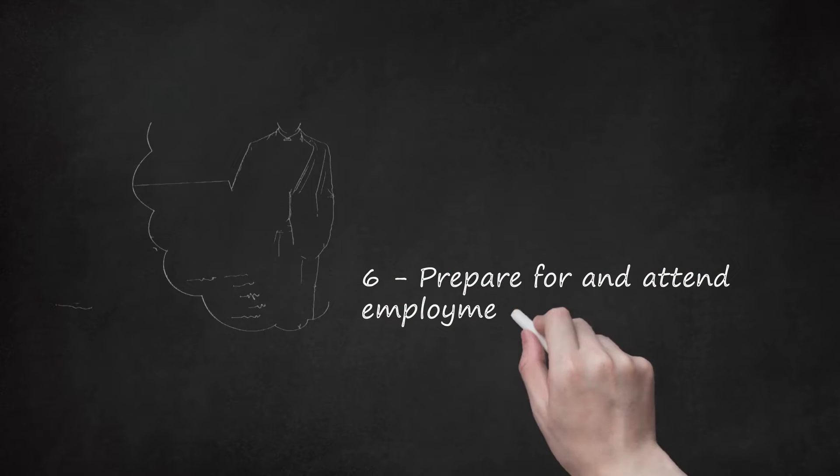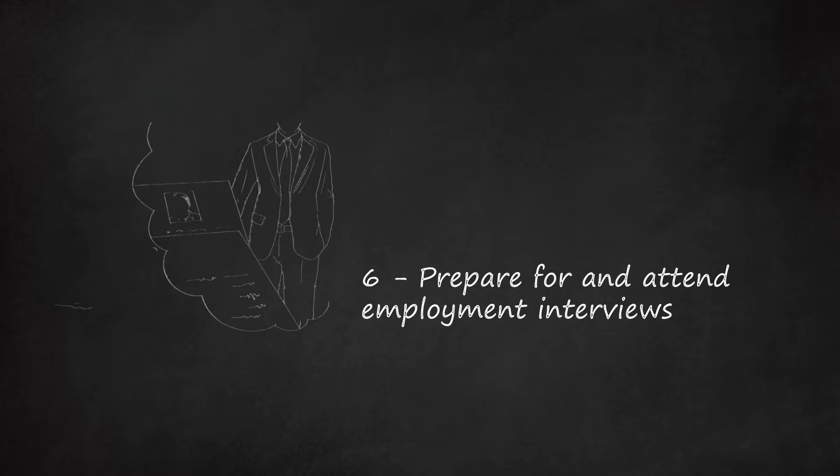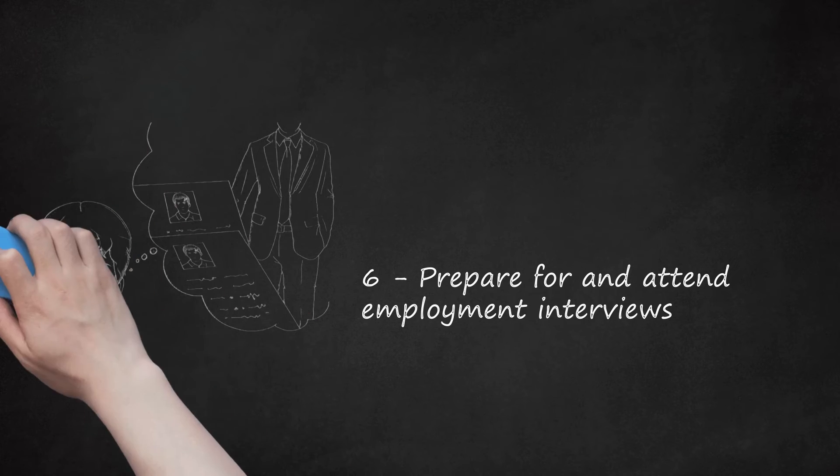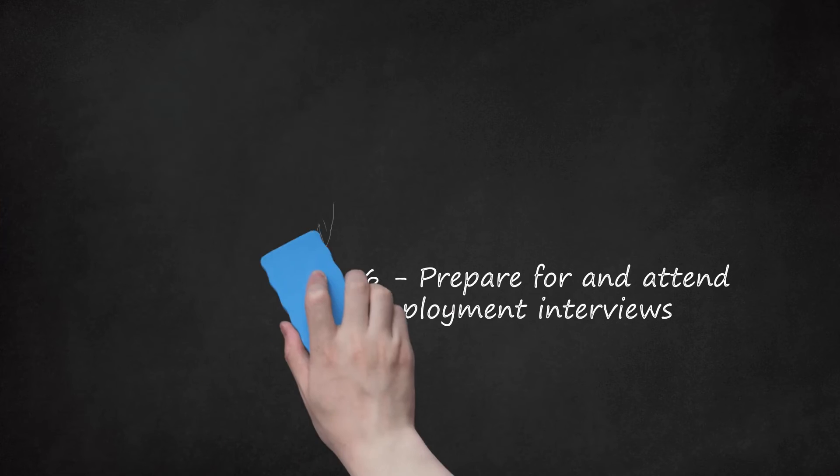Step 6: Prepare for and attend employment interviews. Once you've submitted your application you may be shortlisted for an interview. The interview is your chance to show your potential employer you're the perfect candidate for the position. Review any potential interview questions and practice your responses. Bring at least two printed copies of your resume — one to give to the interviewer if required, and the other for reference while answering questions. Review the employer's website and ensure you know the proper attire — when in doubt, assume business formal. Practice your interview with a friend or career professional, including the career center at your post-secondary institution. Career centers may also offer seminars on interviewing skills which may be helpful.